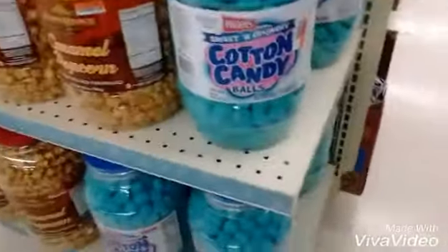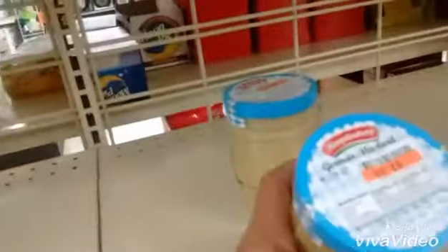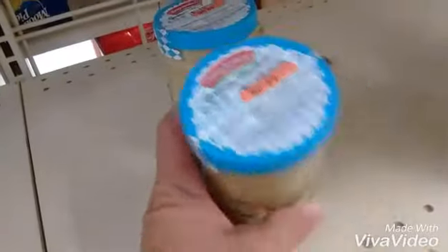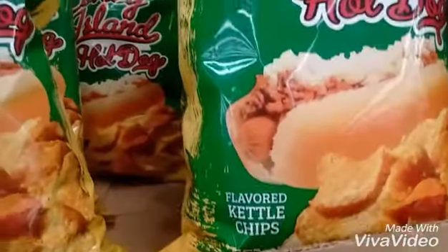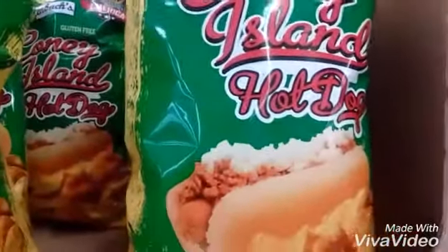And then I saw these cotton candy puffs. I wanted to get them, but they were $5 and I was like, well, if I don't like them, that's a waste. And then there's this German mustard — that was cool. And the Coney Island chips. I wanted to get those too, but I didn't.